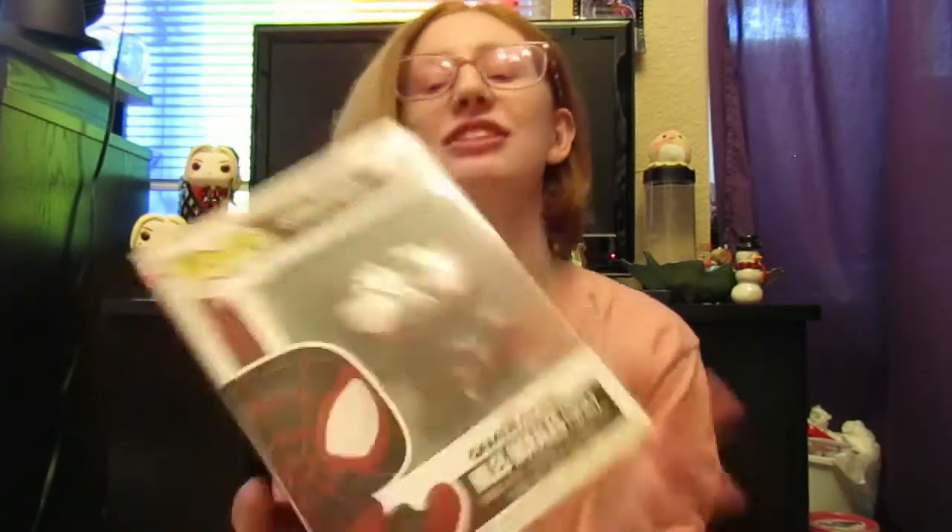Hello my beautiful geeks! Today I'm reading the Pop Spider-Man Miles Morales 767 Gameverse Miles Bodega Catsuit.